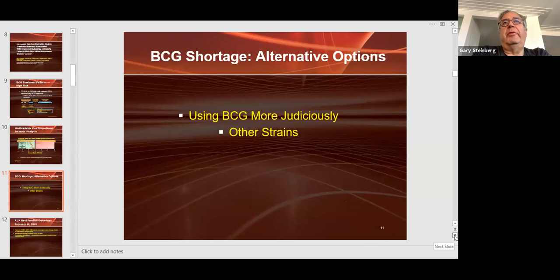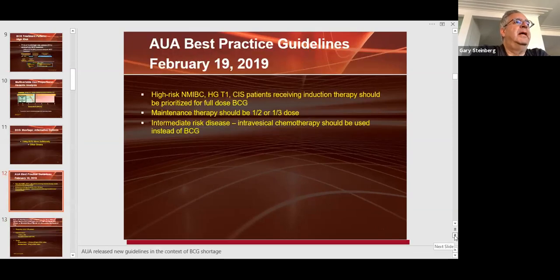In the shortage, we should judiciously use BCG and only treat the patients who would most likely benefit, and use alternative therapies for those who wouldn't. There are other strains — Tokyo, Russia, India — that potentially could be used in the United States if FDA approved. The AUA best practice guidelines from February 2019 state that high-risk non-muscle invasive bladder cancer should receive induction BCG and be prioritized. All too often people say there's enough BCG for induction but forget about maintenance. Maintenance BCG should be used in high-risk patients, albeit at a dose reduction.